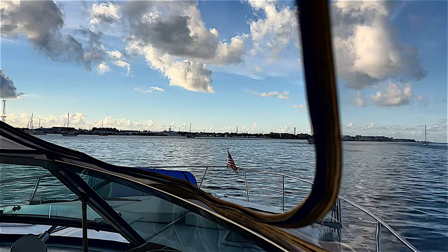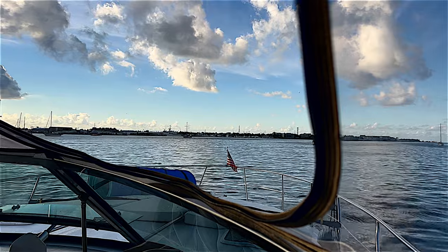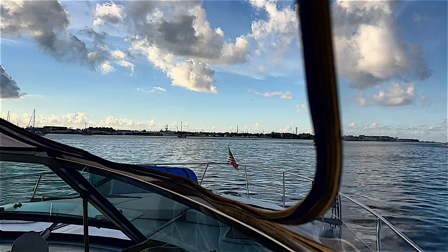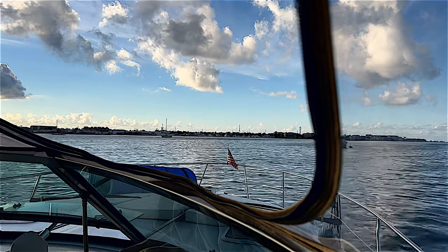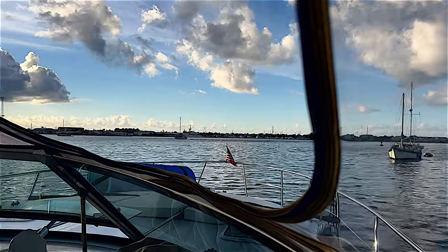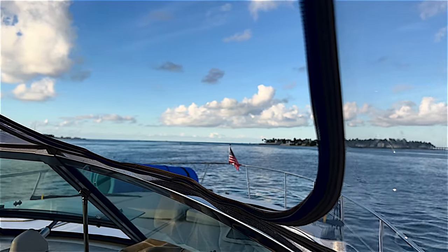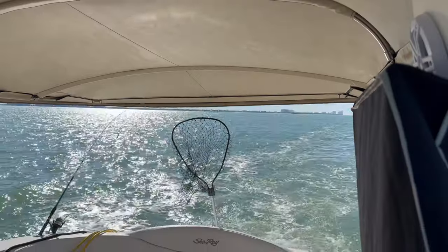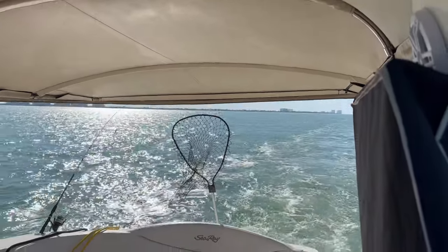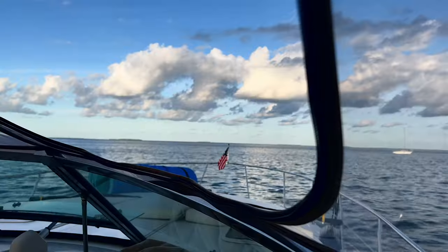I've gotten through all of the danger areas, pretty much channeled out to the main part of the Gulf and then straight across. May have a few more boats to navigate around because we're going to go in between these two islands. Wind's coming out of the north right now, so I'm assuming that once we make the turn it's going to be a little breezy. Hopefully this channel is easily navigated.